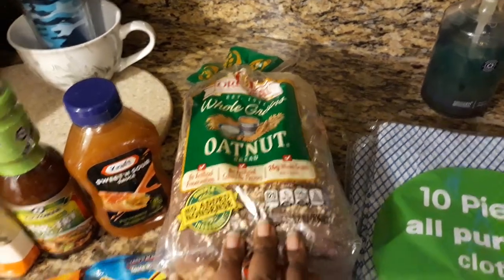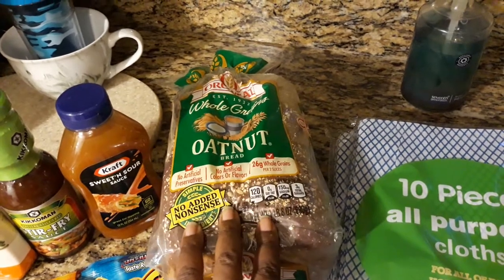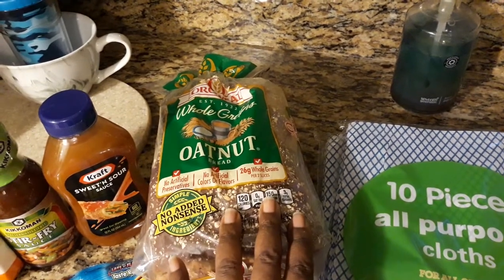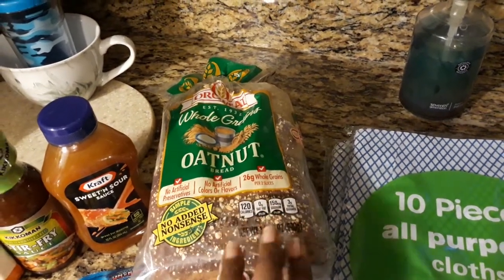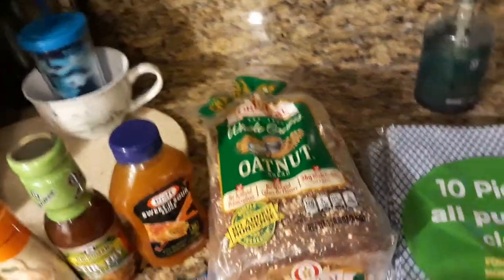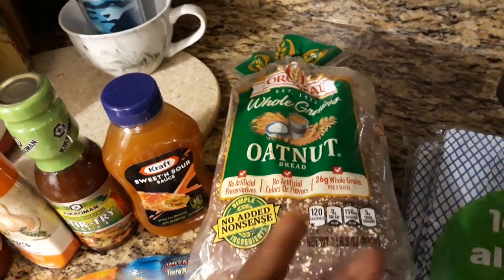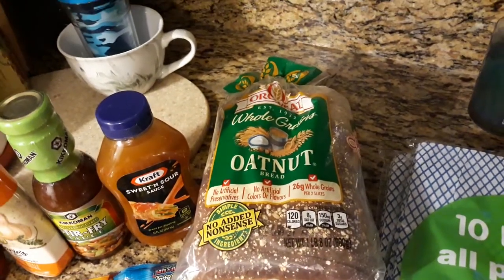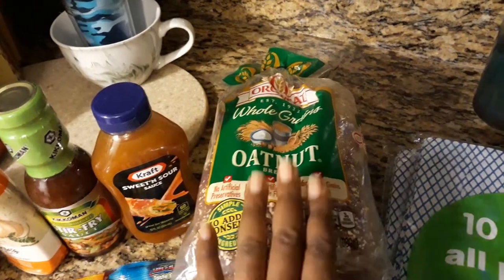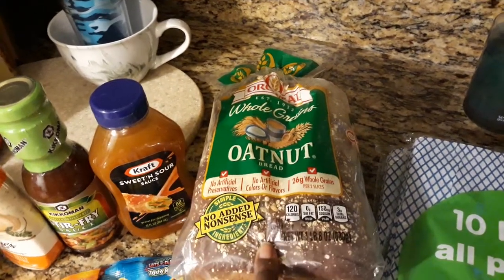Then I got some Olawood whole grains oat nut bread. This has no artificial preservatives, no artificial colors or flavors, and 26 grams of whole grain per two slices — no added nonsense. I got this bread because it doesn't make my stomach hurt. I've been eating other kinds of bread like white bread and wheat bread that really makes your stomach hurt.